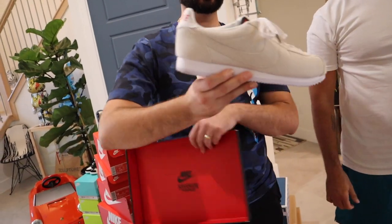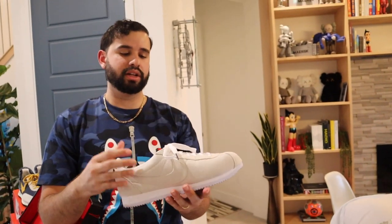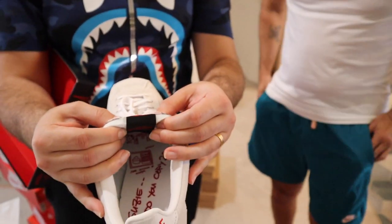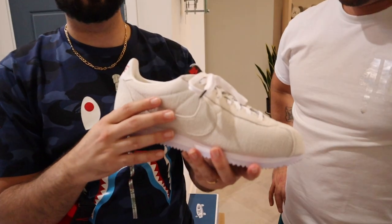He did switch it up and go with the Stranger Things collab Cortez — haven't burned them yet. They're going to do a burning video. It's got a little Off-White vibe with the unfinished tongue. Definitely will look better once it's burned and customized a bit.